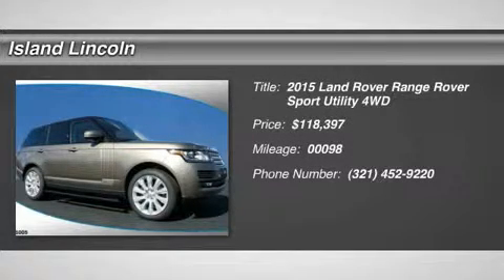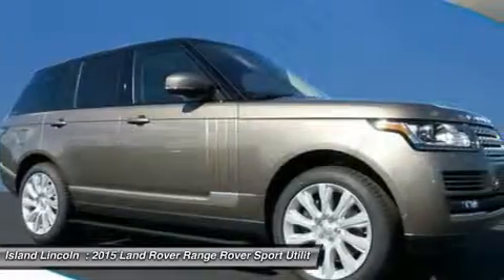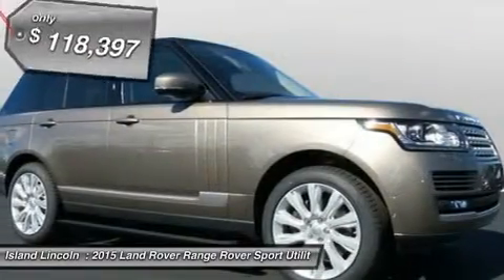Don't miss this 2015 Land Rover Range Rover. It is equipped with automatic transmission and features a Kikara stone metallic exterior. With 98 miles,